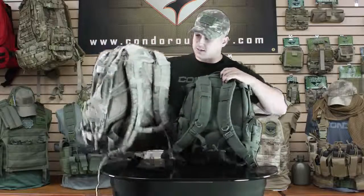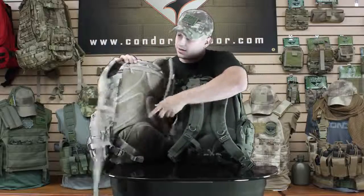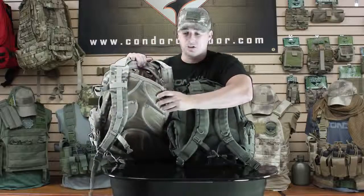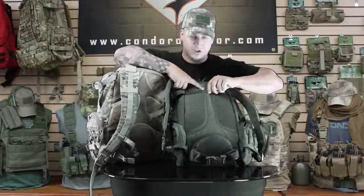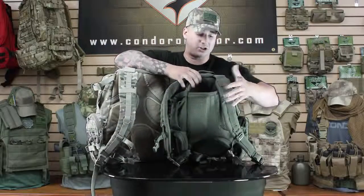Going to the back, one of the main differences: on the 125 you have this huge pocket along the back frame where you can put two hydration kits. Now on the 169 it's just a hook and loop tab securing a smaller pouch for one hydration kit.